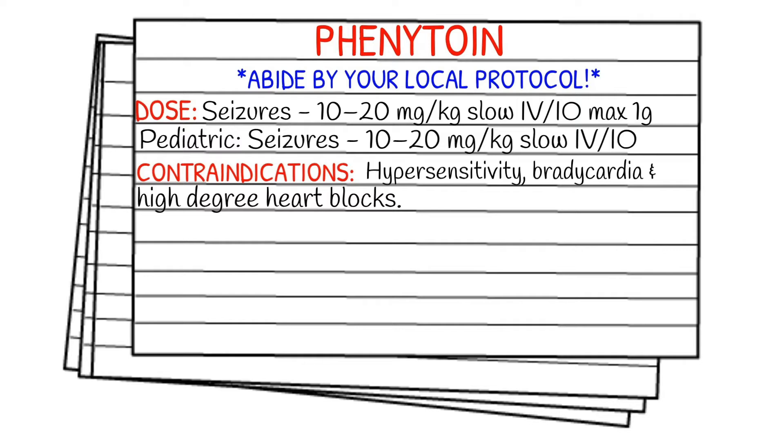For seizures in an adult: 10 to 20 milligrams per kilogram, slow IV or IO push, with a max of one gram. Pediatric seizures are also 10 to 20 milligrams per kilogram, slow IV or IO push.